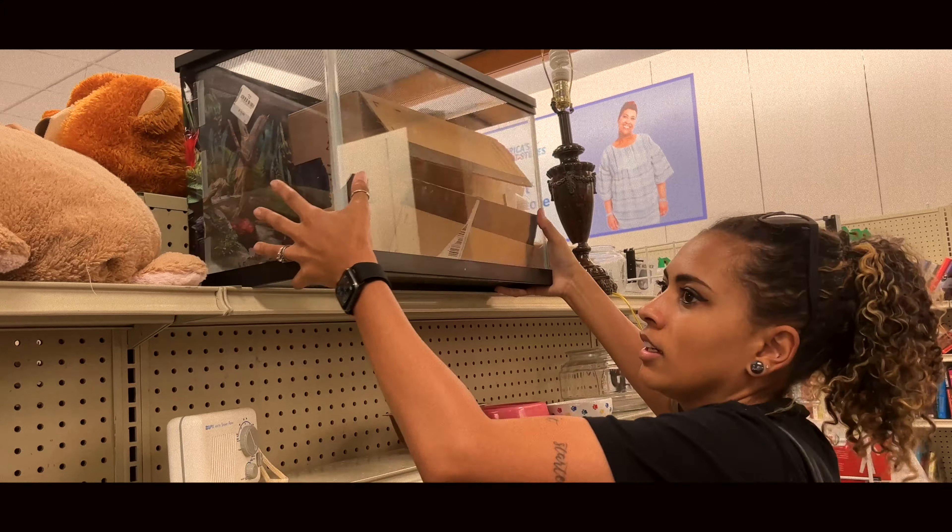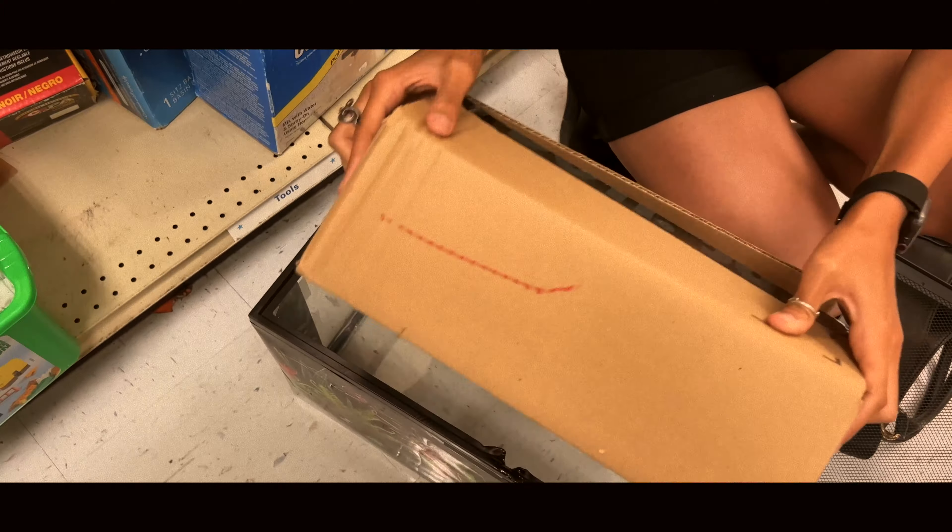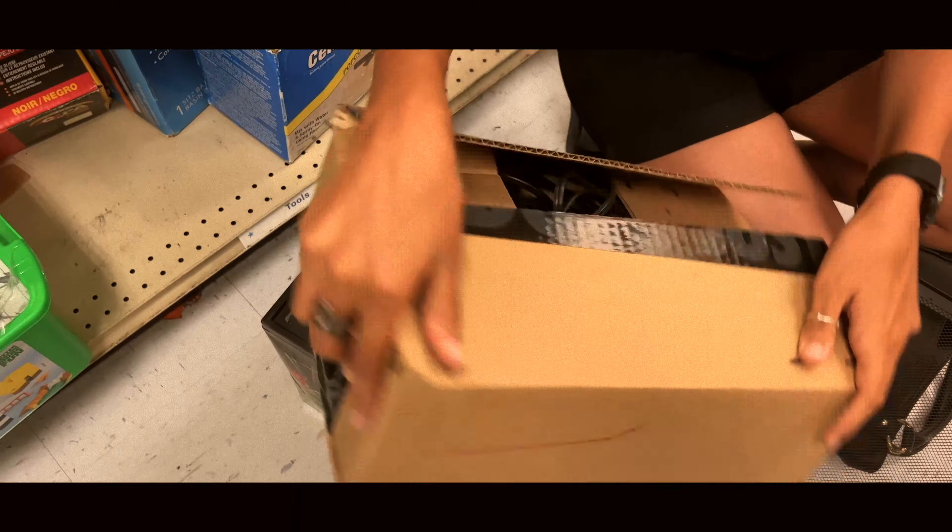Thrift stores, yard sales, Facebook Marketplace, and Craigslist are fantastic ways to save money on used pet supplies. The items are used but not brand new — just clean them and they're good to go. Make sure you meet strangers in public places and that someone knows where you are. You can go from spending $150 to $300 for a new tank to about $50 for a large used tank that usually comes with hides, lights, and fixtures included.